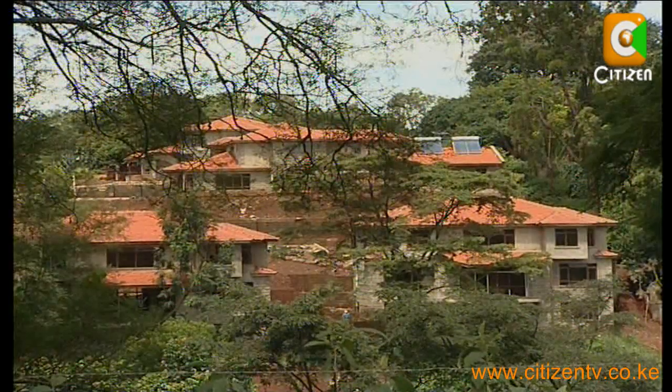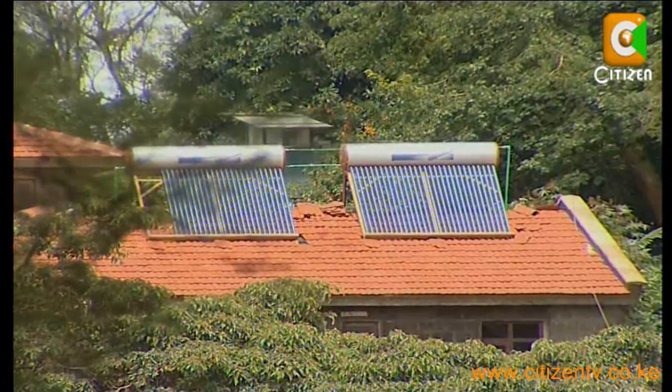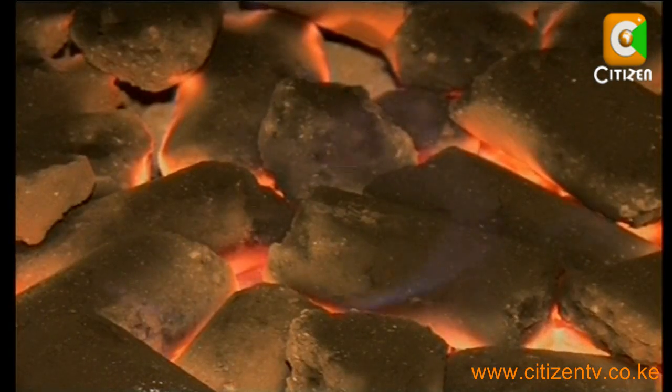Solar energy is one of the most environmentally friendly renewable energy sources. By using it, we would need less fossil fuels to satisfy our energy demands. This means less harmful carbon emissions that contribute to climate change.